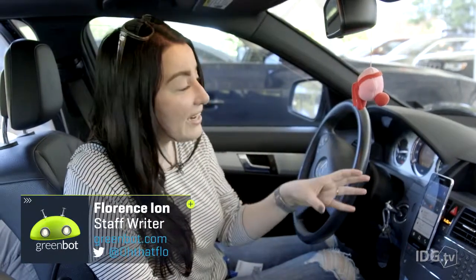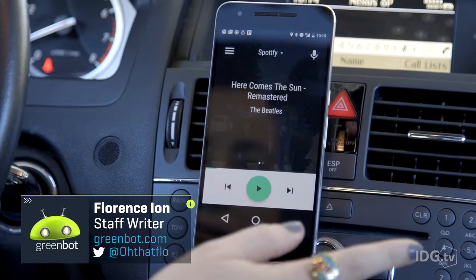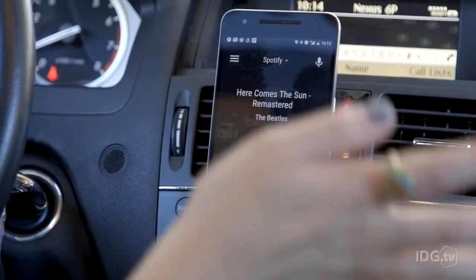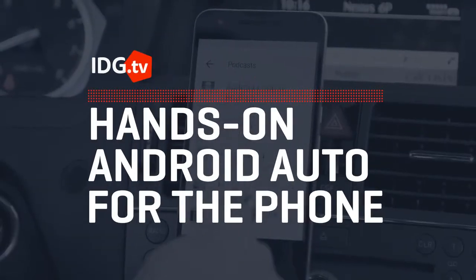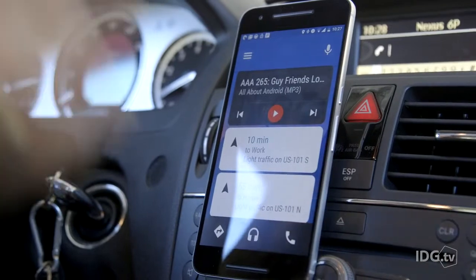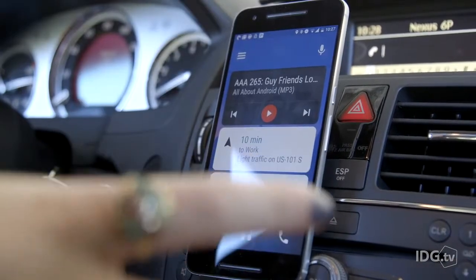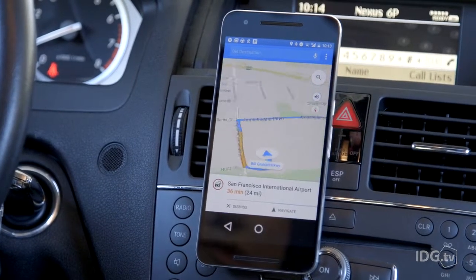I'm super excited because right now I have Android Auto running in my car off a phone and I didn't even have to buy a new car. Right here we've got Android Auto running on a smartphone. It's not built into the dashboard. I have it connected to my car's Bluetooth, but other than that everything is running off of the phone.